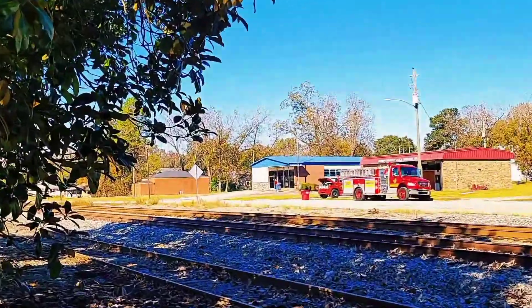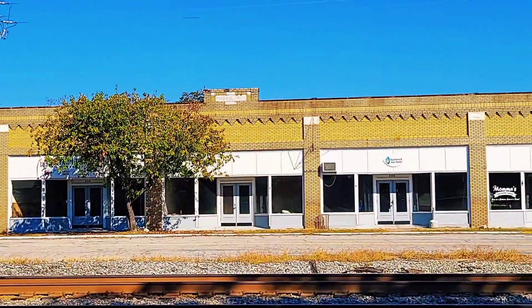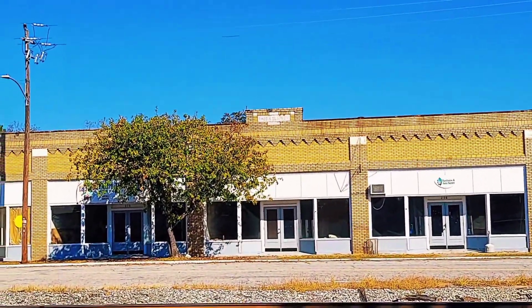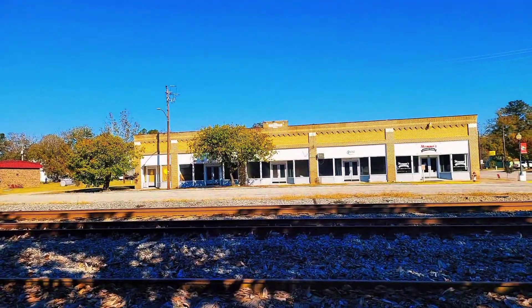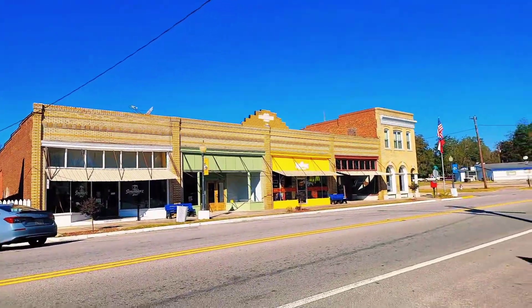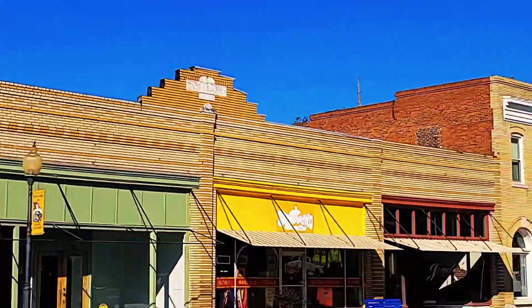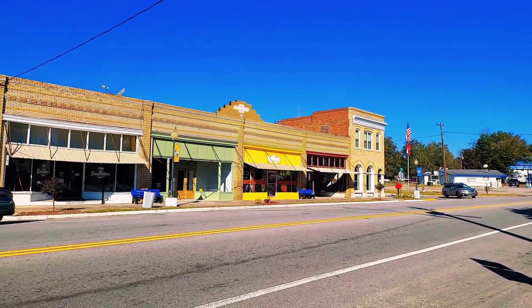So you can see on the corner right there the post office and the fire department. And then across the street, this is going to be the Thomas R. Slappy building, which was built in 1918. You can see the seal right up there at the top. And then the rest of the town right here — the building in the middle also has the Thomas R. Slappy name. And then the building on the corner right there is a Masonic Lodge, which was also built in 1918.